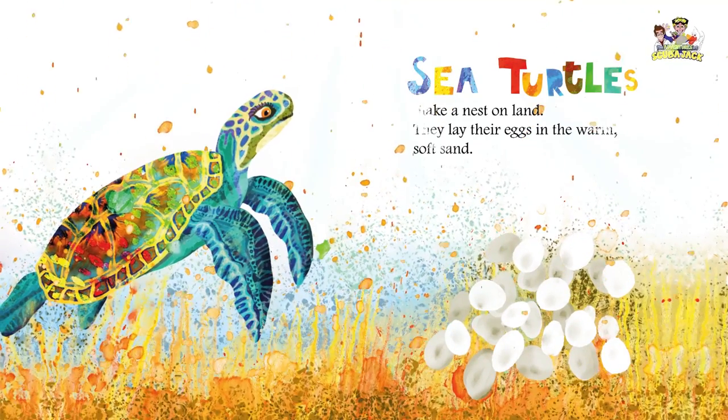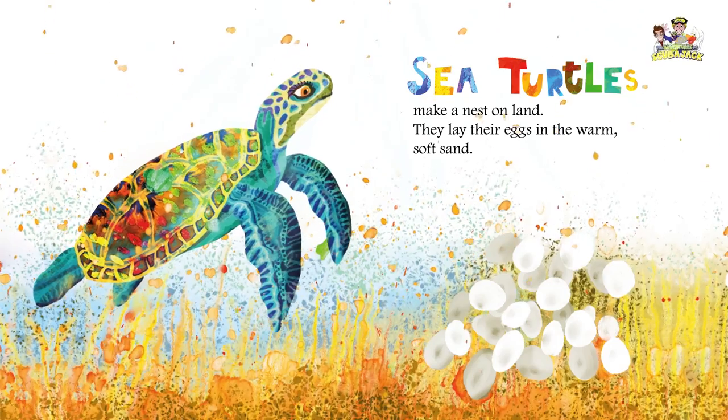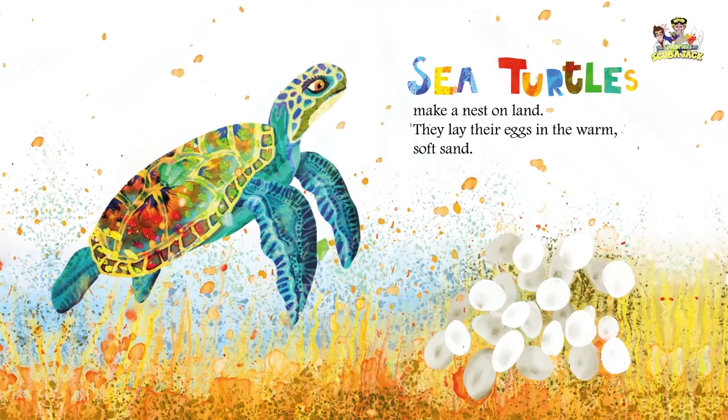Sea turtles make a nest on land. They lay their eggs in the warm soft sand.